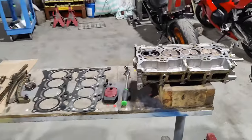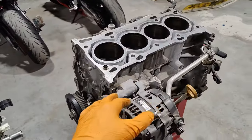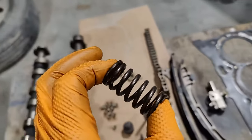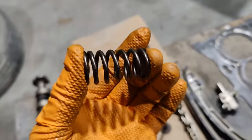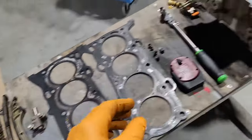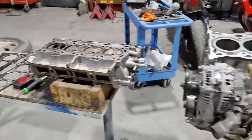Those are the most common problems. One more problem that can cause low compression is the valve spring. If the spring is worn out and loses its tension, it won't apply enough force on the valve to close it properly, and you will also lose compression.